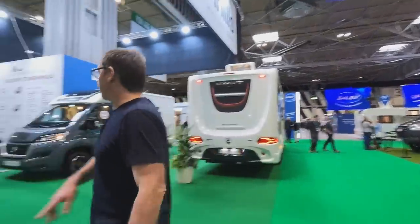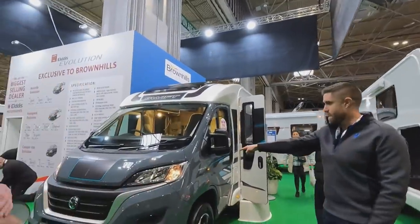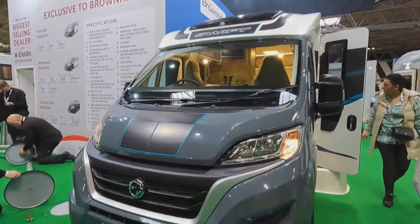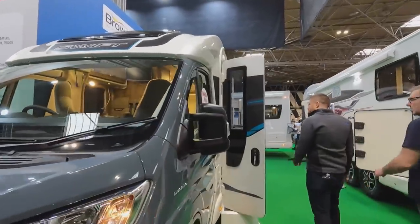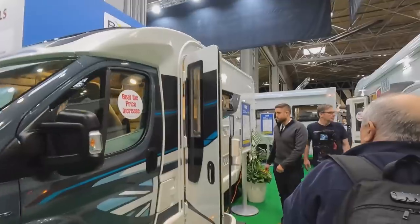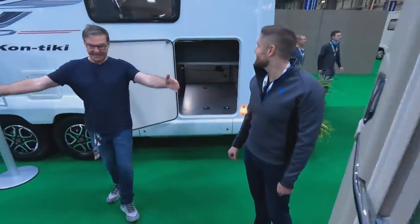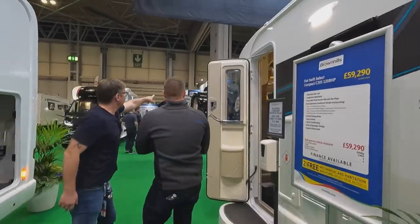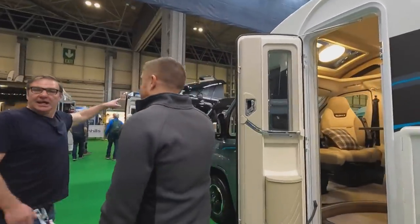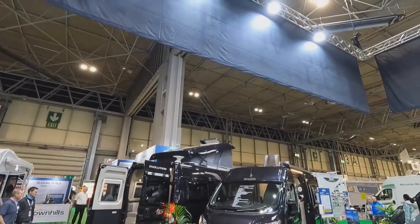Let's go on Swift because this is the only chance to see Swift. Here's the new cab for the Escape — new model, nice colour. They've all gone up about 10 grand but they're a higher spec, coming with nice alloys and graphics. And we've got the Evolution, which is the Brownhills special — sold out for 2022.